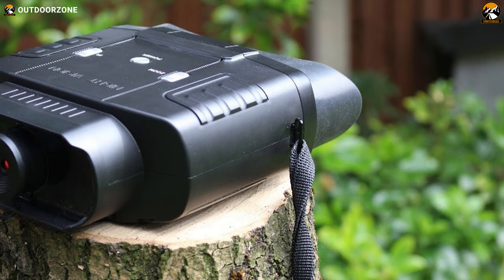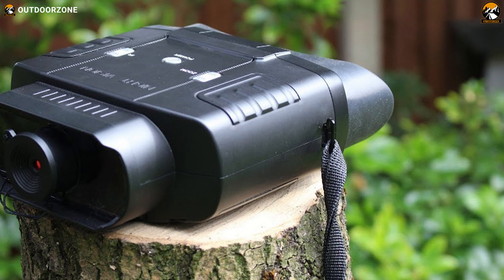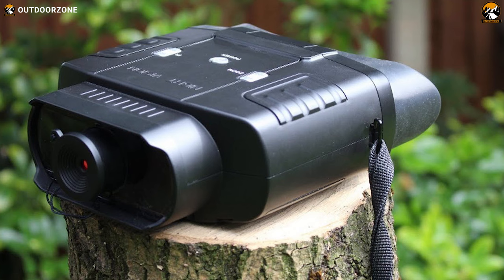A powerful performance, greater battery life, and compact size make the NightFox 100B Night Vision a worthy choice as a night vision binocular.